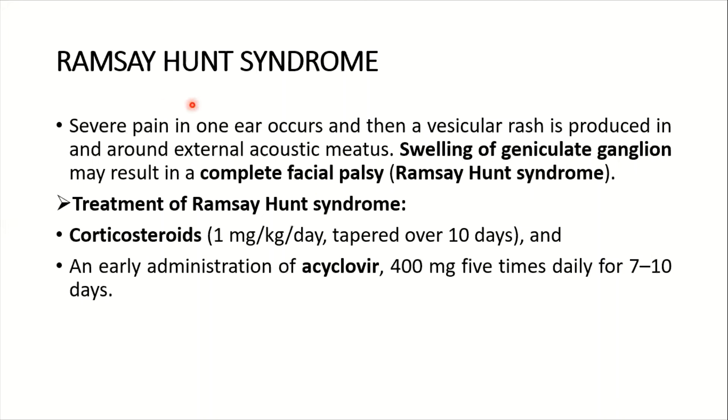Ramsay Hunt syndrome presents with severe pain in one ear followed by a vesicular rash in and around the external acoustic meatus. Swelling of the geniculate ganglia may result in a complete facial palsy. Treatment includes corticosteroids at 1 mg per kg per day tapered over 10 days, along with early administration of acyclovir 4 mg five times daily for 7 to 10 days.